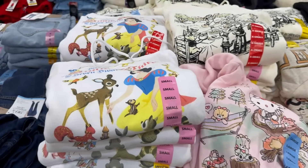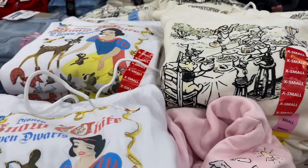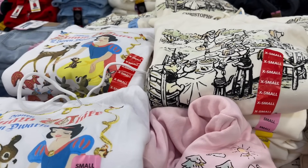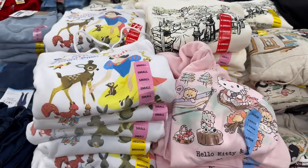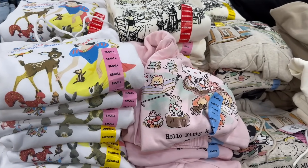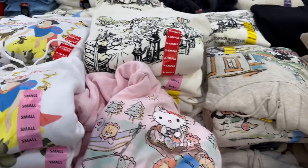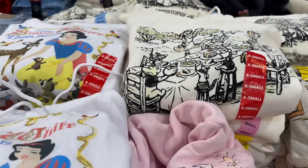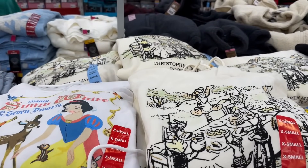Over here there's a new lower price on the hoodies — women's sizes extra small to 2X — saving $2.10, bringing them down to $12.86. They have characters: Snow White, Hello Kitty, Winnie the Pooh, and Mickey Mouse. Really cute for $12.86.